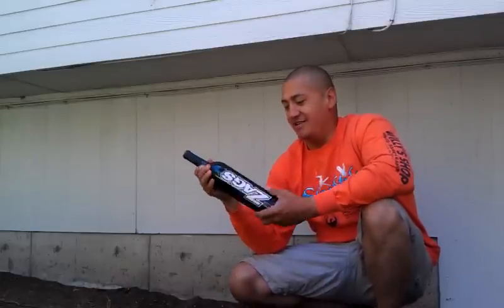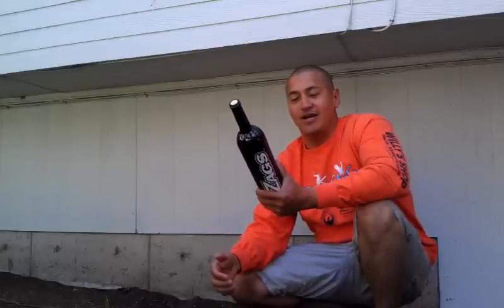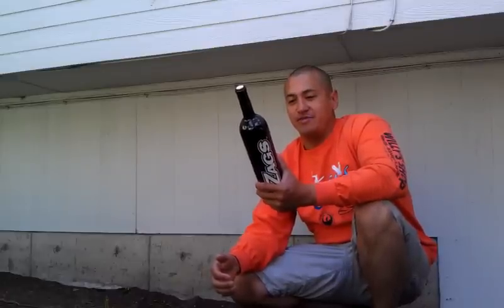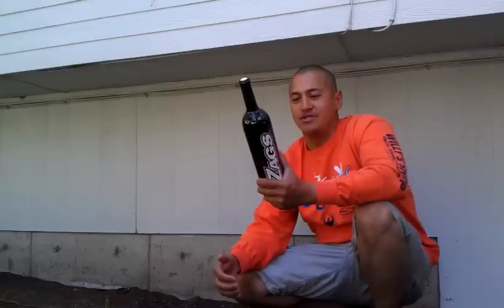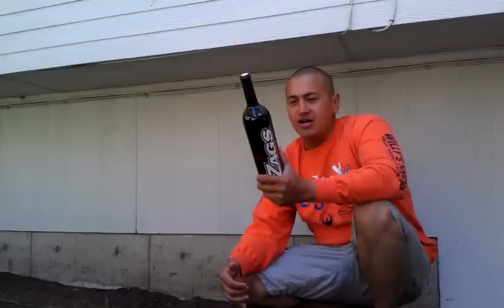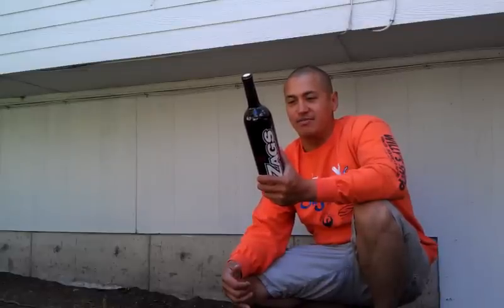This is a 2009 Zag's red wine by Columbia Valley. 57% Cabernet Sauvignon, 23% Merlot, 10% Syrah, 6% Cabernet Franc, and 4% Malbec.